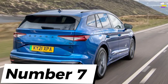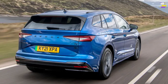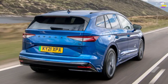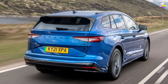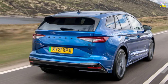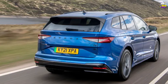Skoda Enyaq iV. Once again, Skoda has crafted a car that might turn out to be a more attractive option than its Volkswagen counterpart. We won't have a definitive answer until we test them side-by-side with similar specifications, but based on initial impressions, the Enyaq appears to have an advantage over the ID.4 in several aspects. It offers an equally enjoyable driving experience as its cousin, but boasts a less bothersome, more functional interior, and comes at a lower price.